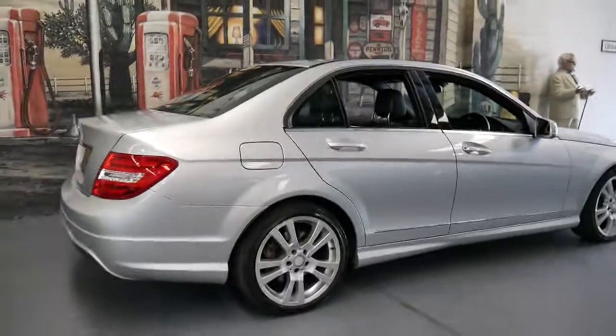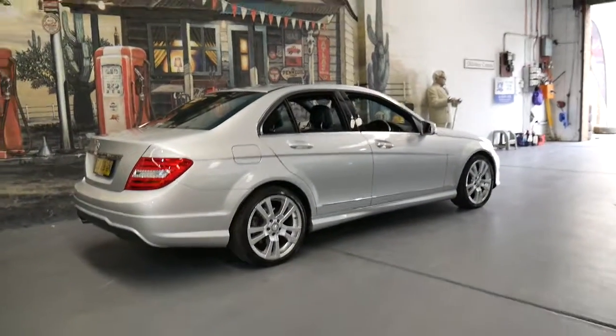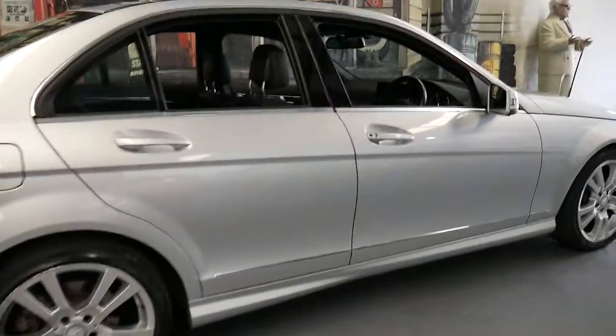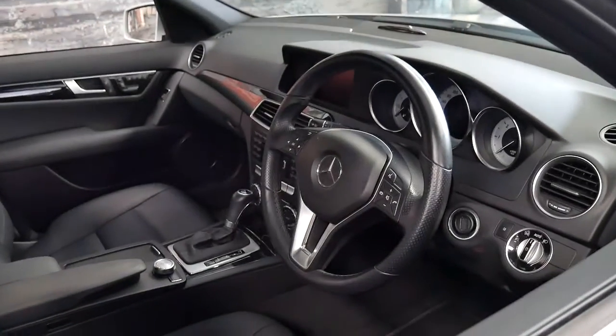But if you do have any specific questions about this car, please feel free to give us a call. My name's Philip — you can speak to myself or Richard and we're contactable on 02 9569 0999. Thanks so much for watching.